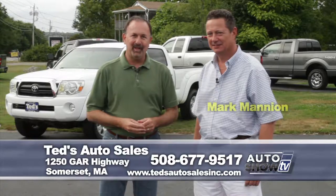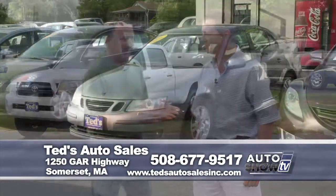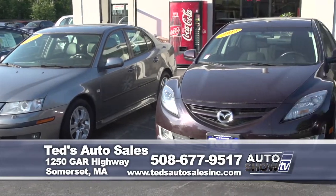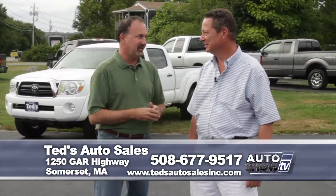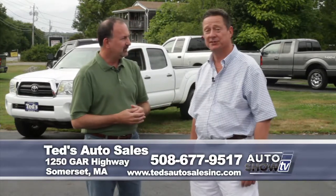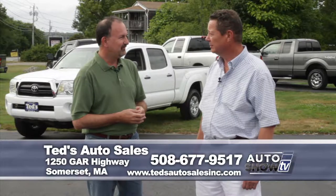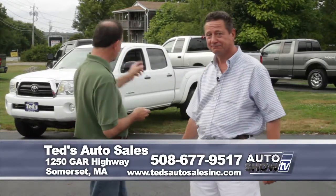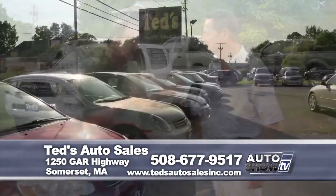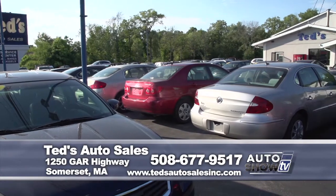We've taken the drive out on Route 195 to Ted's Auto Sales in Somerset. Mark Mannion joining us as always. You always have nice cars here, but you also have a really nice selection of pickup trucks — all different sizes: small, regular cabs, crew cabs, and mid-sized crew cabs. In a minute we're going to tell you all about the Tacoma. Ted is always very fussy about bringing in just the best.